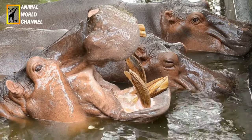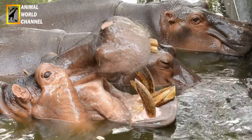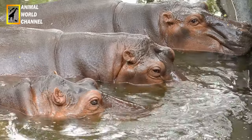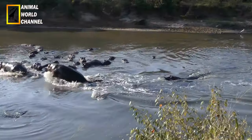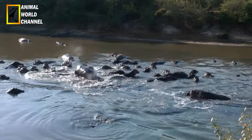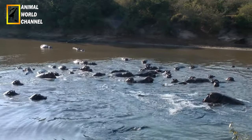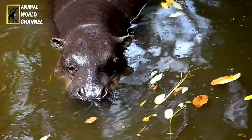L'hippopotame atteint la maturité sexuelle à l'âge de 6 à 13 ans pour les mâles et 7 à 15 ans pour les femelles. Les hippopotames n'ont pas de véritable période de reproduction, mais la plupart des accouplements ont lieu à la saison sèche. Les naissances sont ainsi plus nombreuses à la saison des pluies.